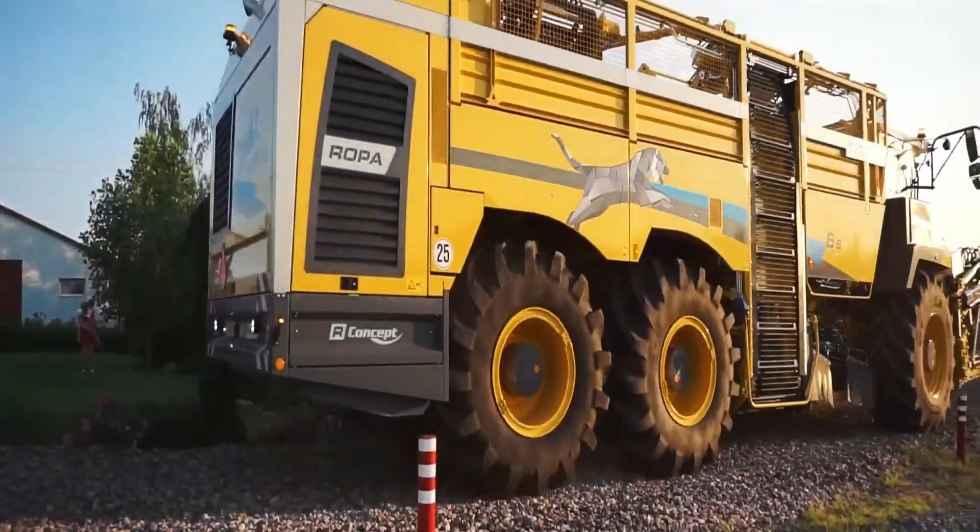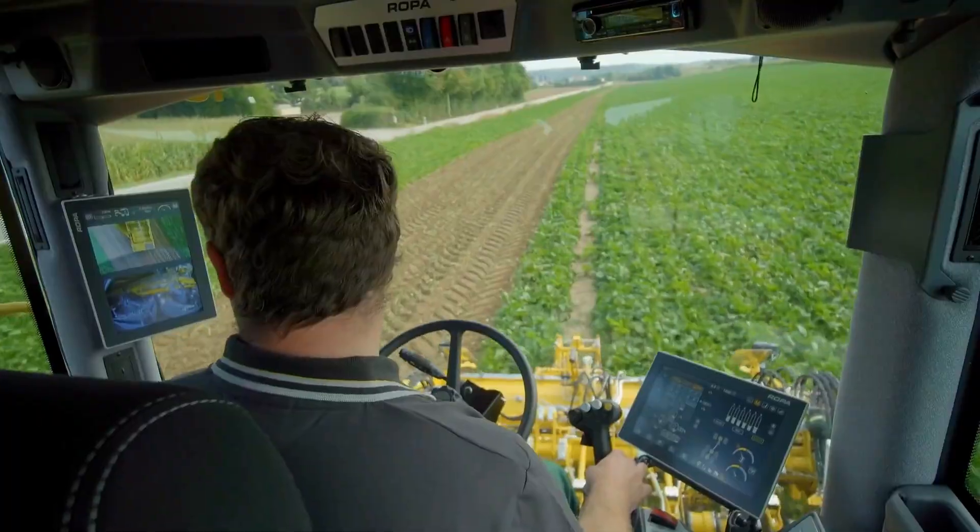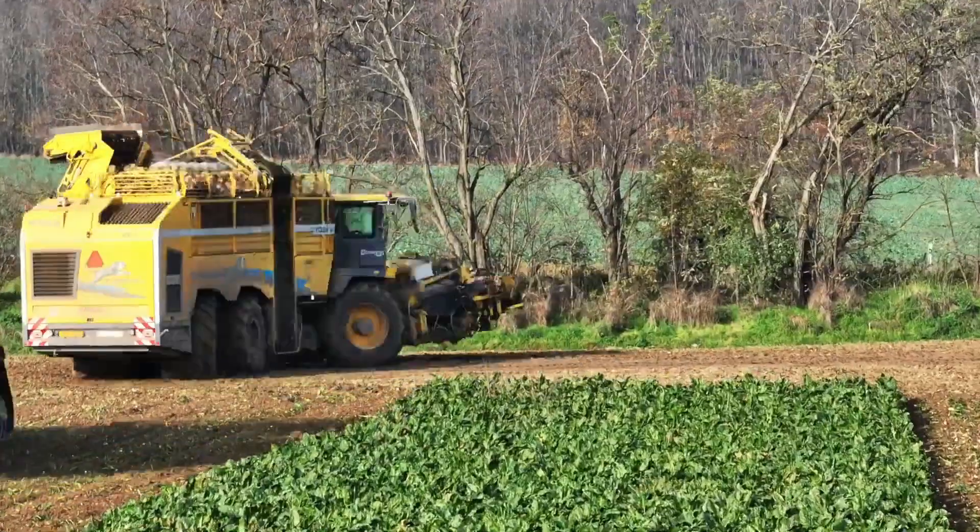Its powerful engine, advanced cleaning system, and convenient practical interface make the Ropa Tiger Success a popular choice among farmers and agricultural enterprises growing sugar beet.